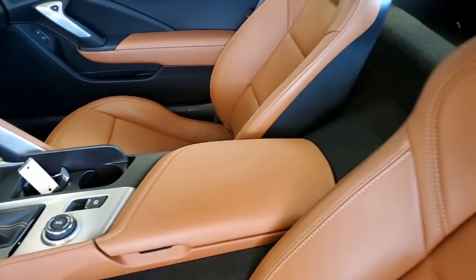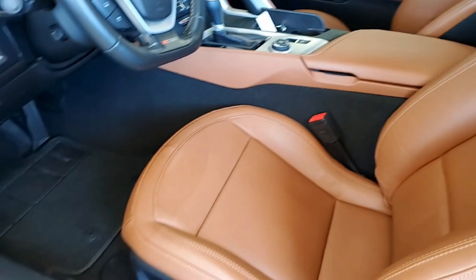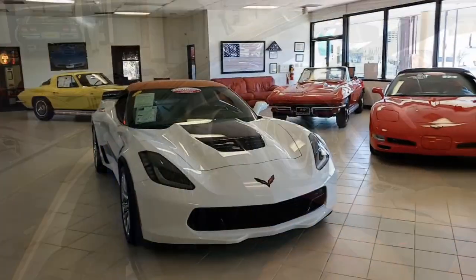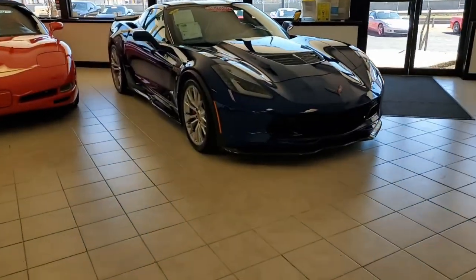With just over 9,000 miles, the paint is beautiful — that deep shine on the blue exterior is absolutely breathtaking — and of course the factory painted wheels are in excellent condition. It's just a beautiful car and you need to take a closer look at this.